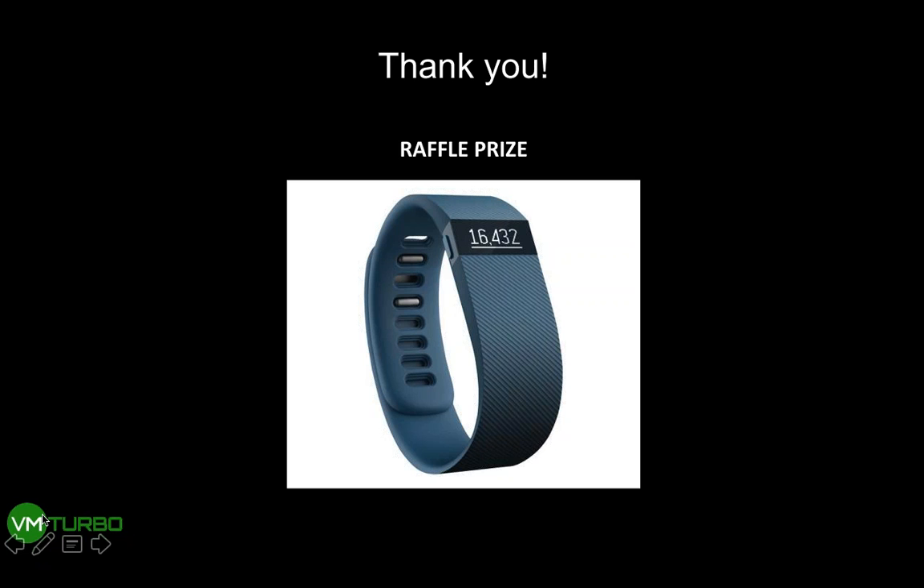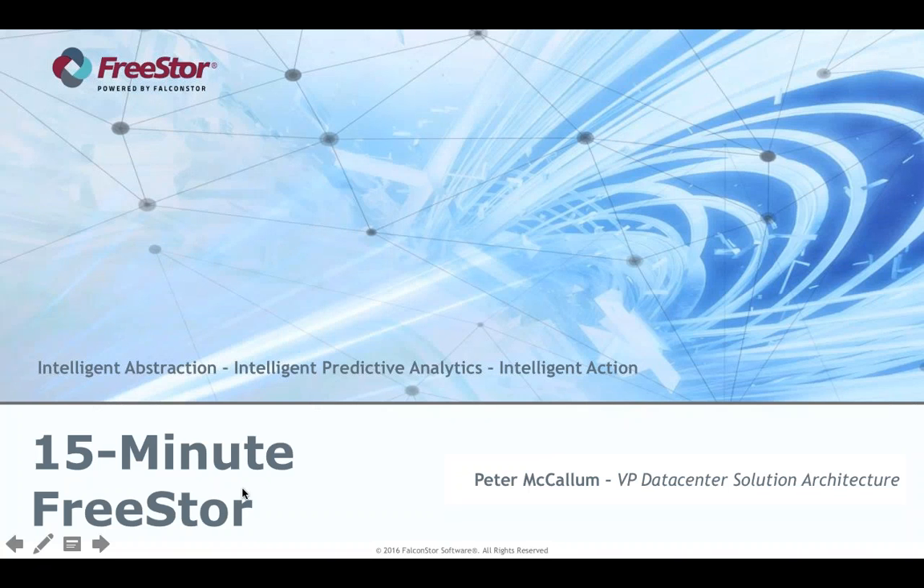Thanks, Topher — nice job. Keep those questions coming in the chat; we'll do our best to address them and follow up. We're going to name the next winner: a Fitbit from VMTurbo goes to Robert Dudley. Congrats, Robert! We're good on time — keeping the train rolling. Falcon Store is up next, with Pete McCollum. Pete, you're up — take it away.